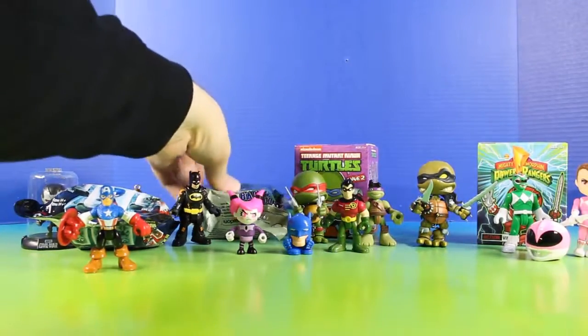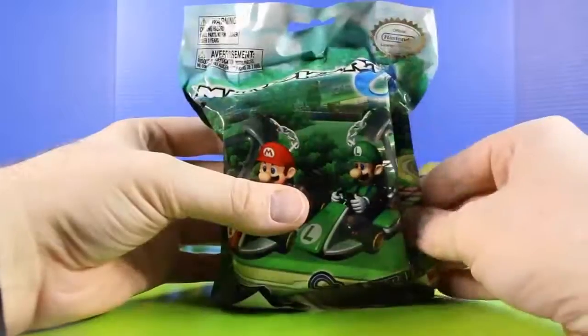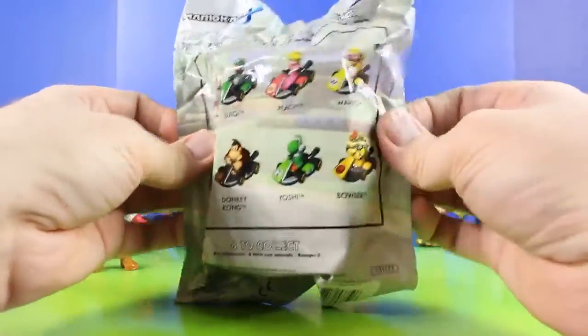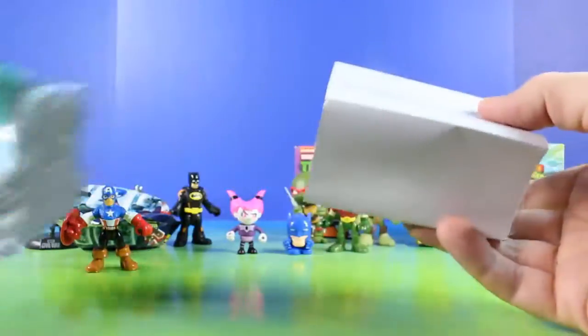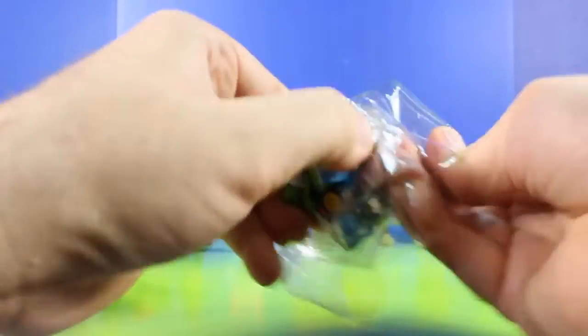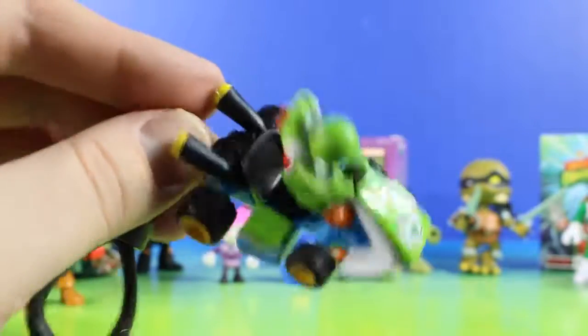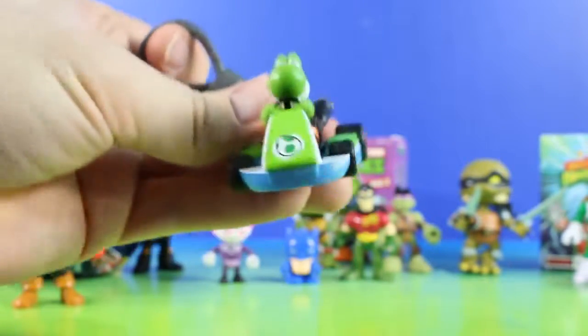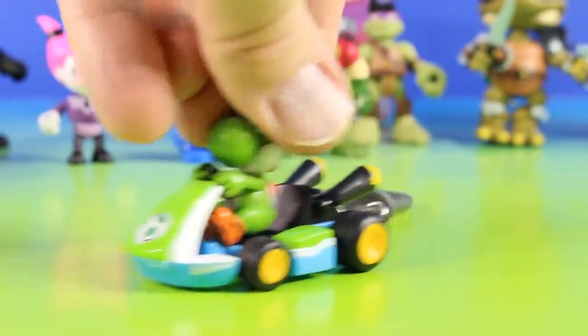Next up let's open up our last Backpack Buddies. In this Backpack Buddies is Mario Kart. It's Yoshi. And that's pretty cool, he can even roll.